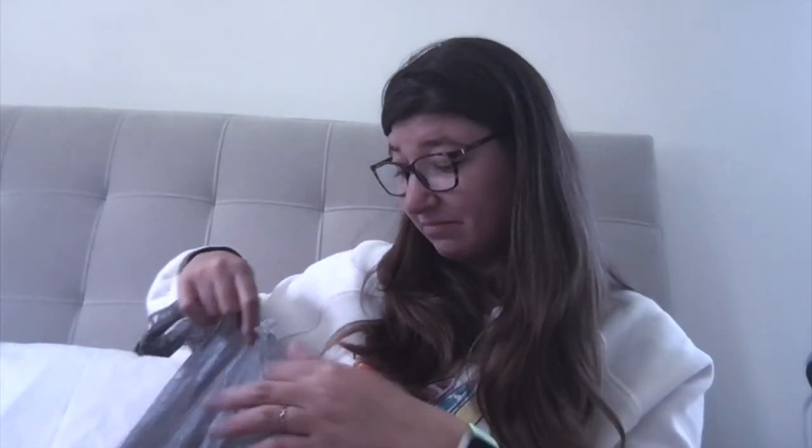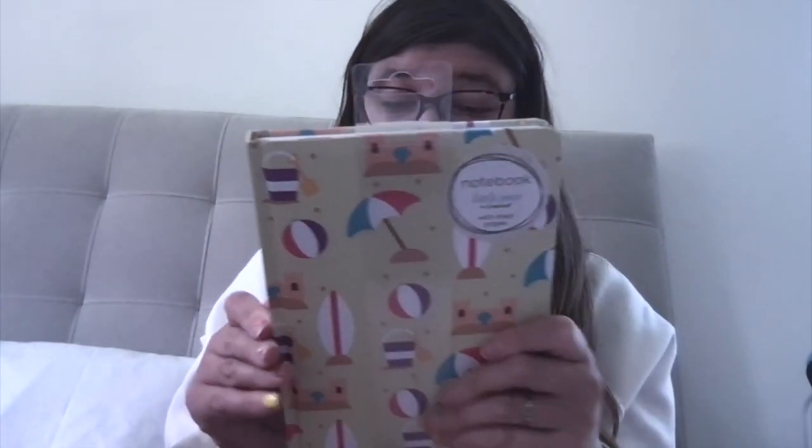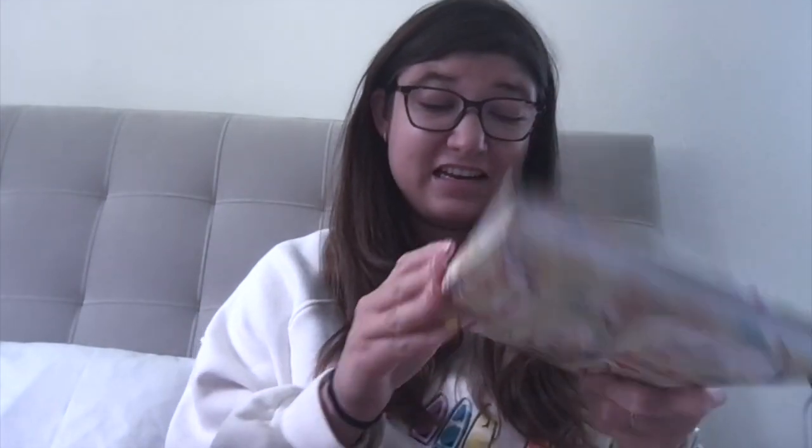Another thing Kelly got me was these cute stickers from Paper Source. I was so excited — they're pineapples and they're super cute. She also got me this cute journal that looks like something you'd use in the summer. It might be from something like JoAnn's, I'm not sure, but it is lined so I'm excited. Thank you, Kelly!